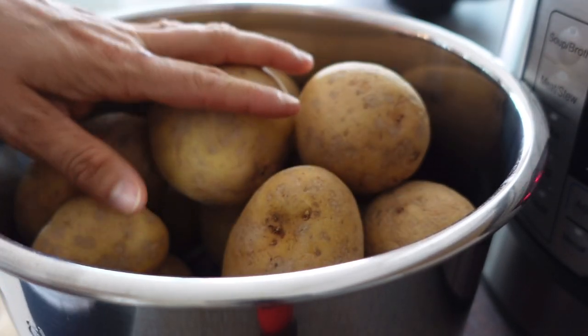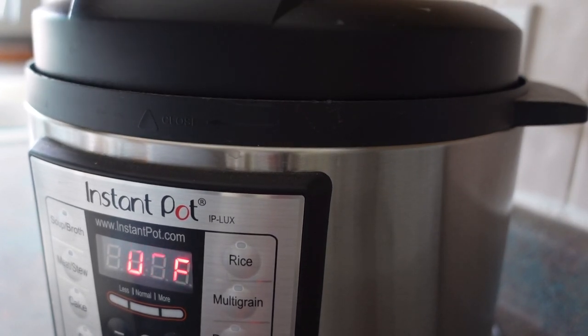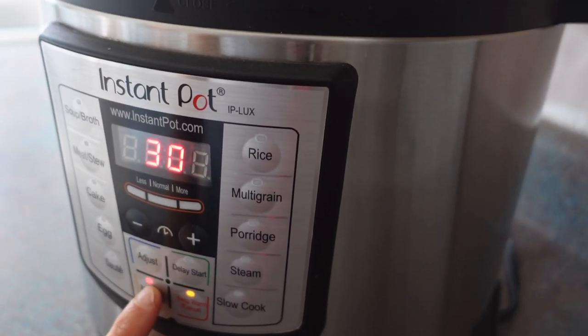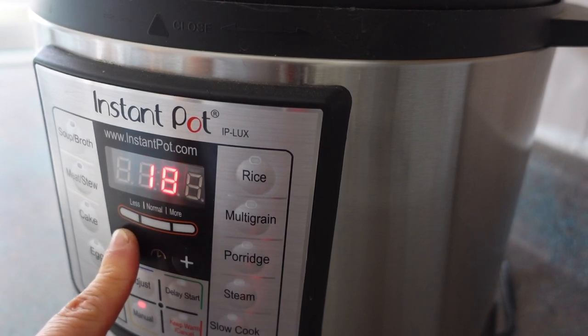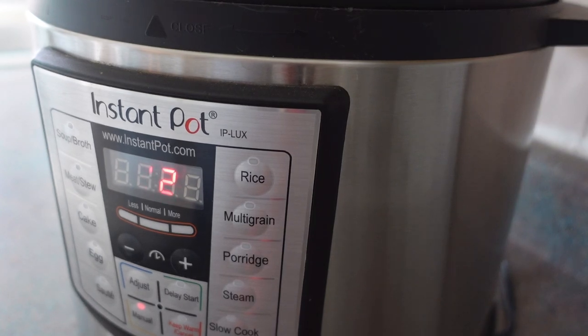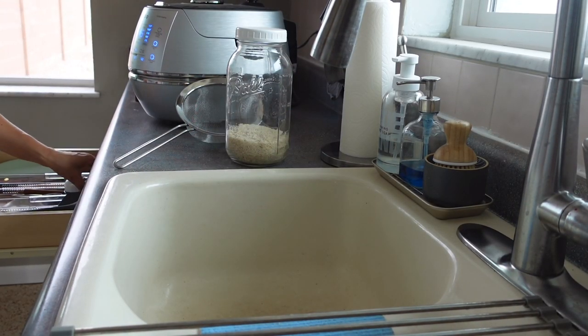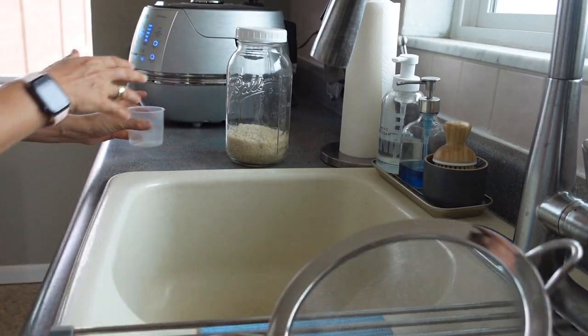So we have this whole pot. I like to put it on manual mode for 12 minutes. So potatoes will be rocking and rolling in the instant pot. Now it's time to start my rice — I'm cooking my rice and my potatoes at the same time.